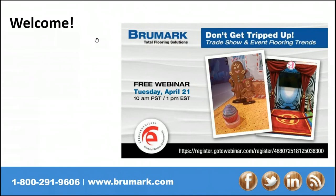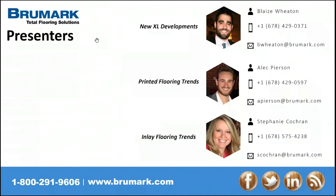I want to introduce the presenters speaking today. My name is Alec Pearson. I am the Northeast rep for Brewmark and a client experience manager. I've been with the company about two years and I'll be touching on printed flooring trends. Steph, do you want to introduce yourself? Sure. I am Stephanie Cochran. I take care of the Southeast for Brewmark. Been with them almost six years, and I'm looking forward to talking to you all today. And then, Blaise, go ahead.